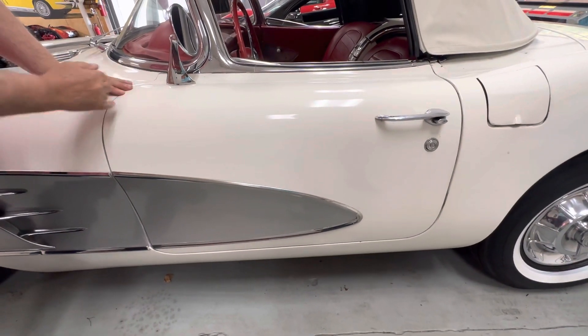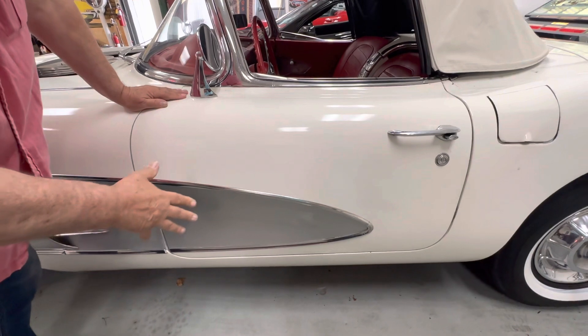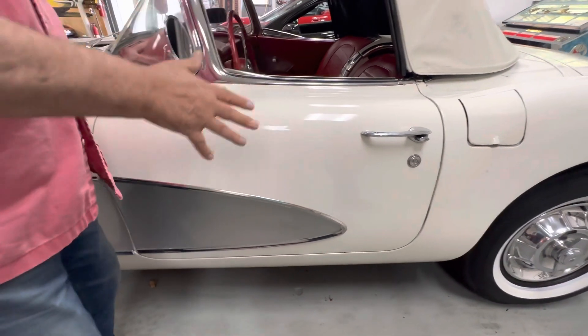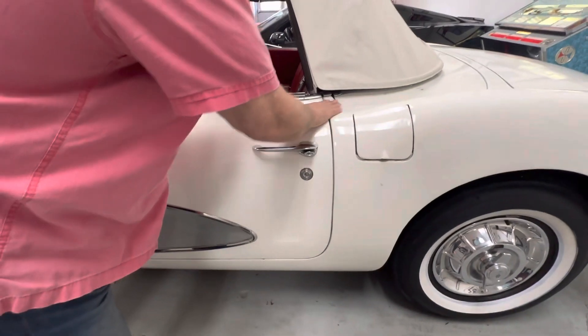Normally you see sometimes big enough gaps that you can put your finger down through, and the door alignment is not very good. In this case it is. Everything on this vehicle lines up as it should.